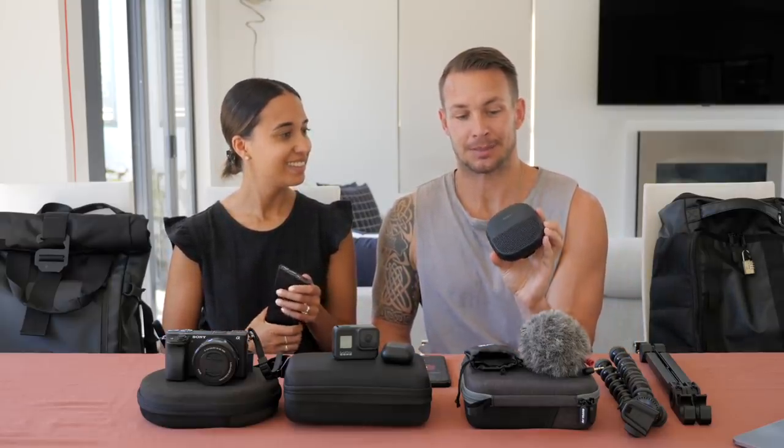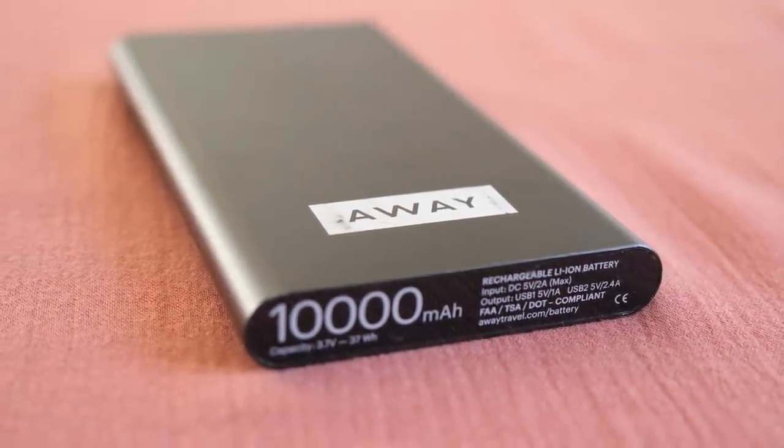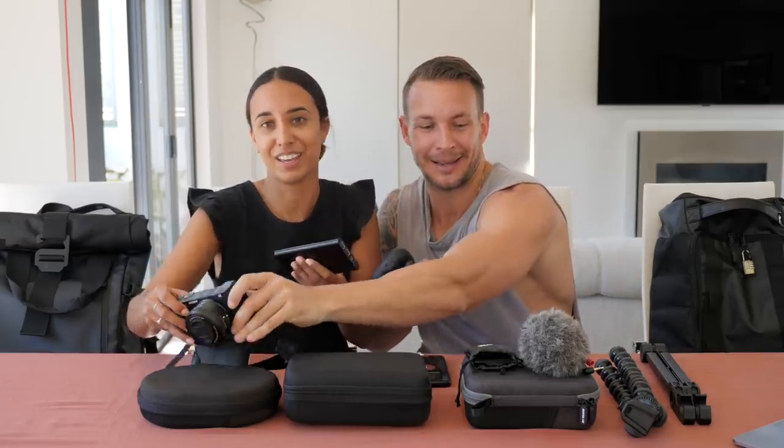Two last things we almost forgot: this Bose speaker is game-changing for us. We literally don't do anything without music — whether we're working, getting ready, or just woken up, we always have tunes on. And we also have a power bank which came out of our Away carry-on. It comes in really handy — planes are usually pretty good for charging but sometimes you get caught out. It can charge anything that uses a USB.